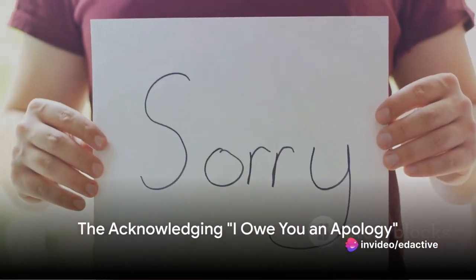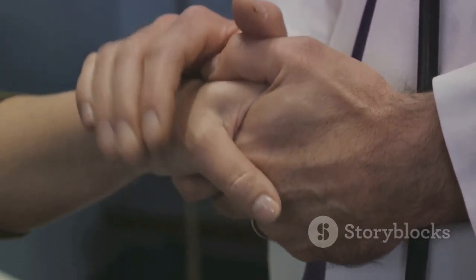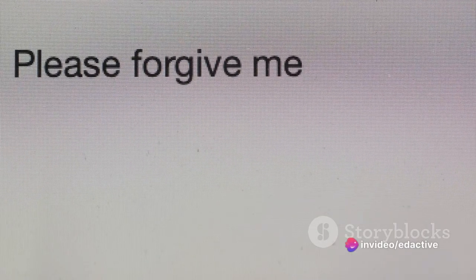Finally, the tenth phrase: 'I owe you an apology.' This one's perfect for acknowledging your mistake and taking responsibility. Imagine forgetting to meet a friend for lunch — 'I owe you an apology, I completely forgot about our lunch' shows you recognize your mistake.